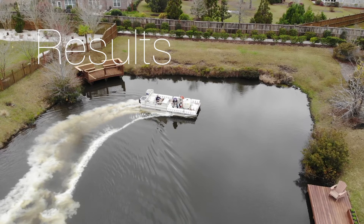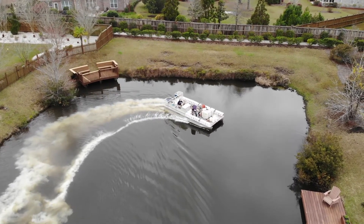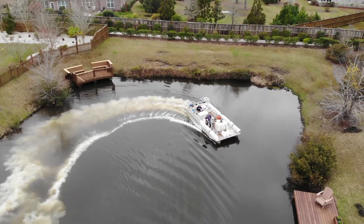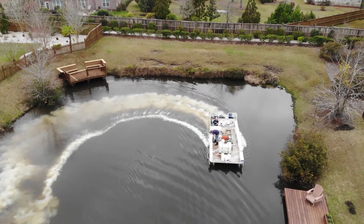A month after the application, water samples were collected by our team. Following analysis of the water samples, the results were transposed onto a map. This data visualization enables our team to better convey the results of the application to the client.